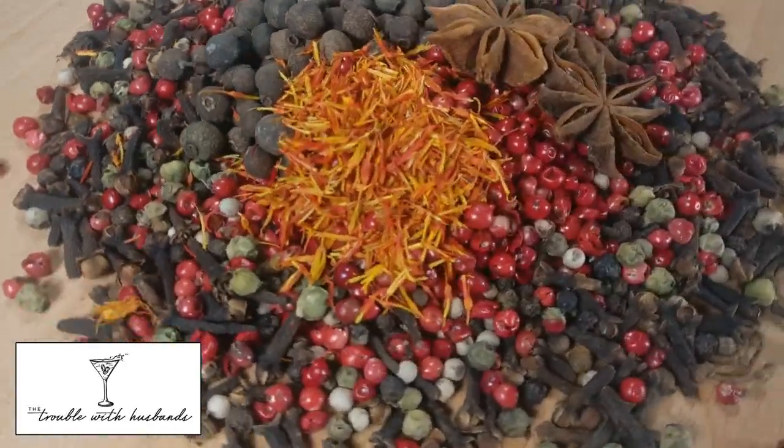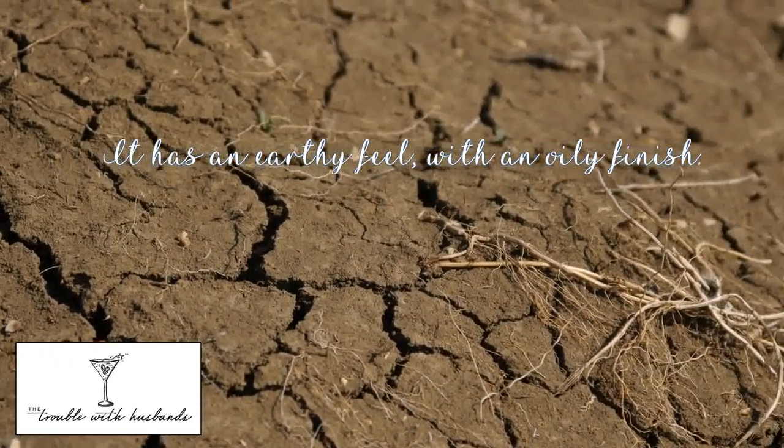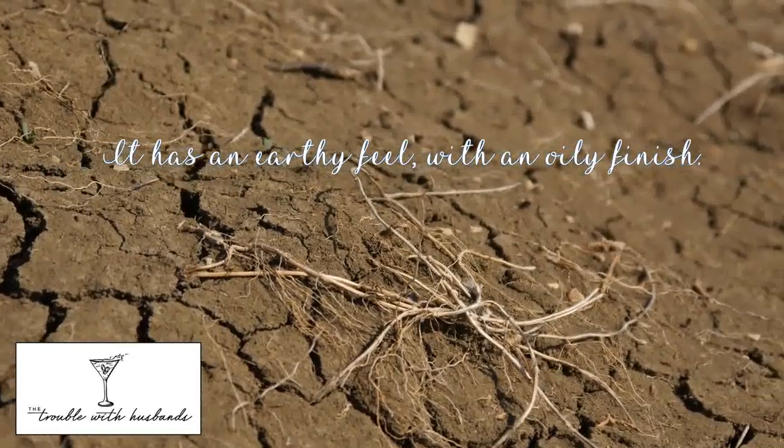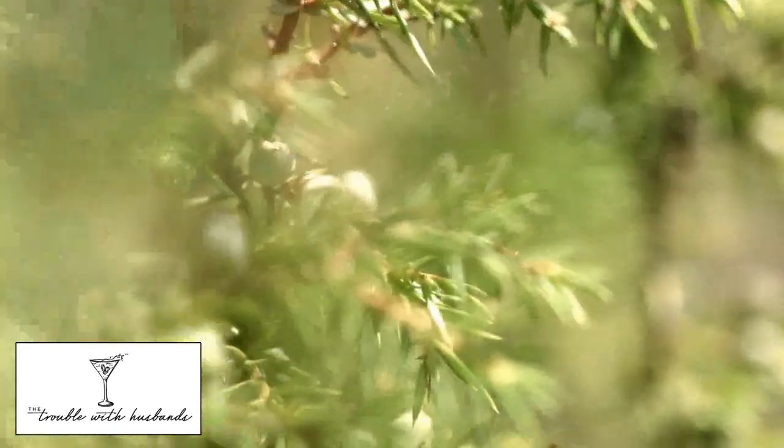Because of all of these roots that are going on, it's got a bit of an earthier feel — a much earthier, oilier finish to it. It's not so juniper-led; it's much softer in juniper than your London dry gin.